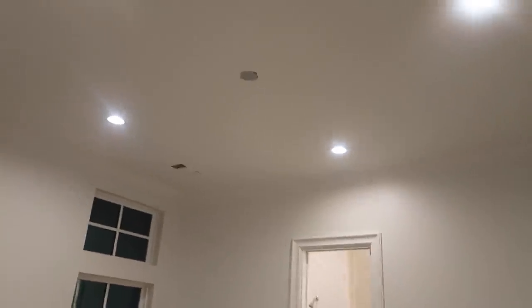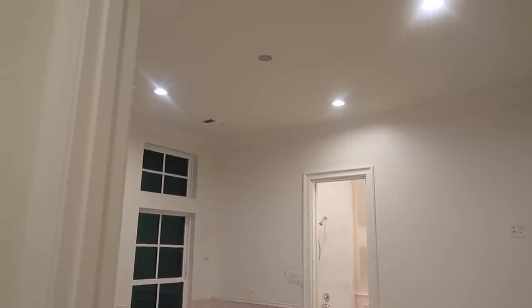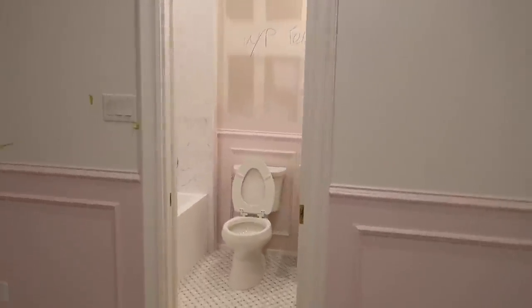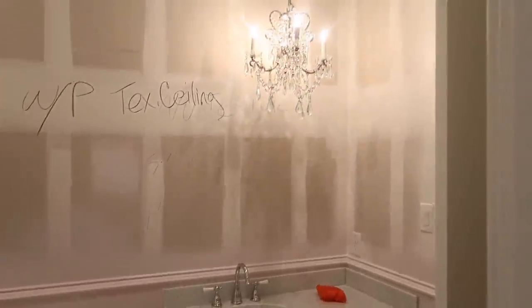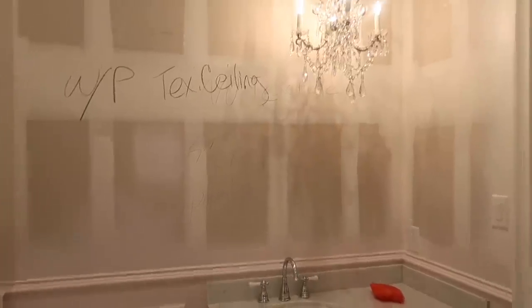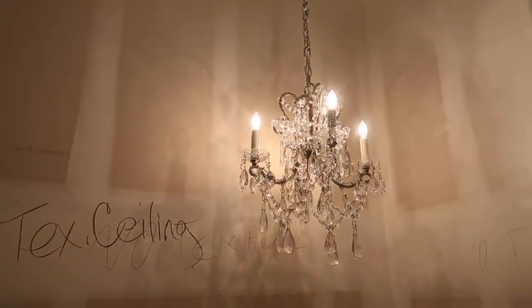I'm thinking this light from the entryway will actually work in Tatum's bedroom. We currently don't have a light in there because the wicker one I ordered from Restoration Hardware cannot be hardwired. So maybe that entryway light will work in her room. I have this chandelier in her bathroom — this will eventually be on wallpaper — so I'm not sure if they'll clash.